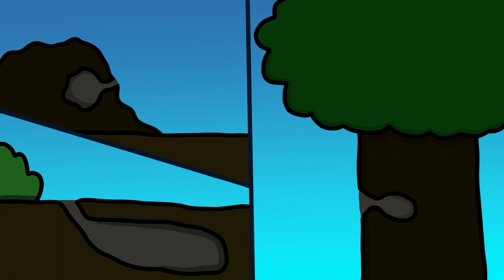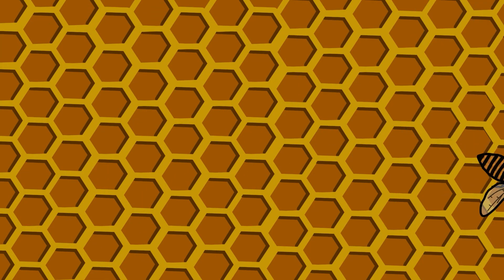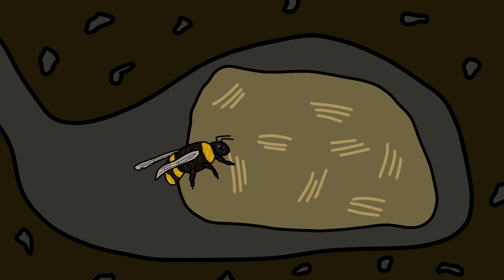But whether in a compost heap, a mouse hole, or in a tree, once a queen finds a suitable location she will begin to build her home. Unlike honeybees, who build symmetrical hives of hexagonal honeycomb, bumblebees are quite chaotic builders.